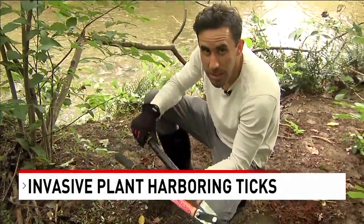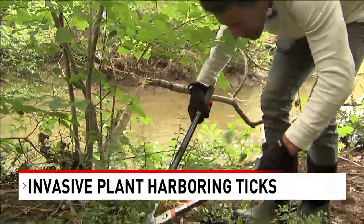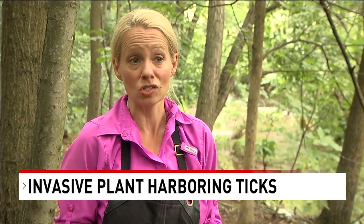You must have the right tools for removal, or this bush will come back time after time. And what's worse? It puts out a chemical that tells the native plants to stop growing. Now you're seeing the bush's true colors.